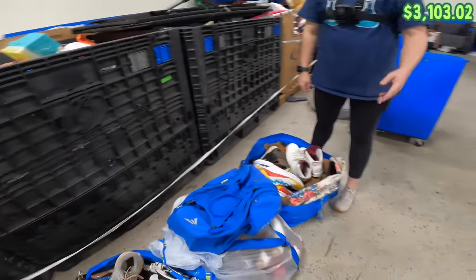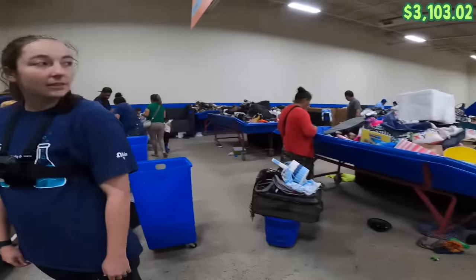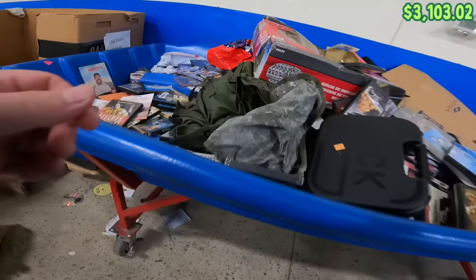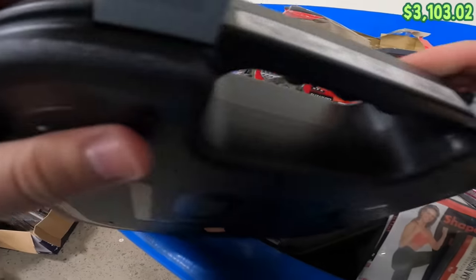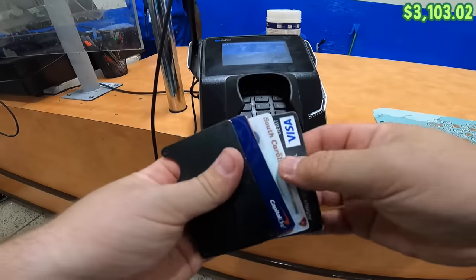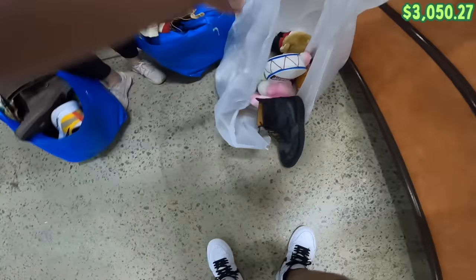A lot of shoes today — literally the entire place is filled with shoes. Let's go check out and see the damages. On the way to check out I saw this little box over here — I'm sure there's nothing in it, but the box alone is probably still worth grabbing. Total came to $52.75.